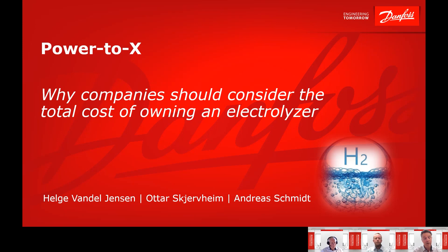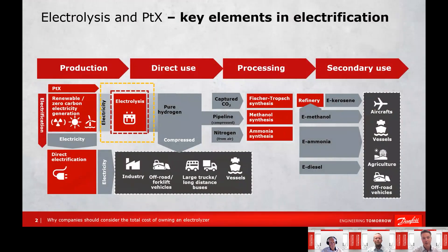My name is André Schmidt, working out of the CR region, in charge of strategic business development. Power2x is one of my favorites — and why? Helge will explain.